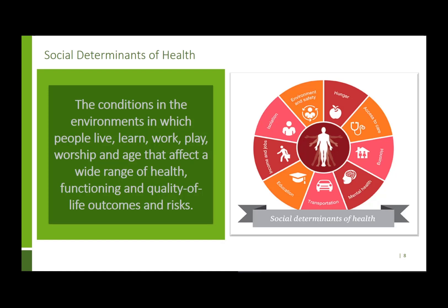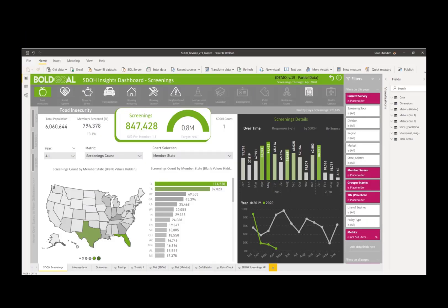Social determinants of health are the conditions in the environment in which people live, learn, work, play, worship, and age — essentially the upstream influencers of poor health. We measure the impact of social needs on health-related quality of life. From a design perspective, the big challenge for this Power BI report was taking survey data related to social determinants of health from multiple vendors and tying it all together so we could tell a cohesive story in Power BI about these different domains and screenings, rather than keeping them in data silos.